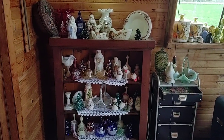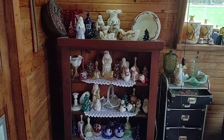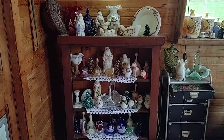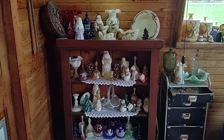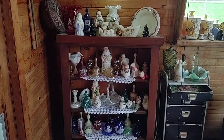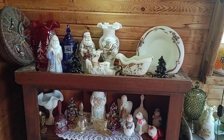Hey everybody, Rosie here. I'm doing a preview for a Christmas sale that we are having tomorrow, which is November 2nd. This is just a variety of Christmas items, most of them are Fenton glass, and we will be selling this on our deals page, which is Rosie's Auction House Deals on Facebook. This is just to give you guys on YouTube an idea of what we have.